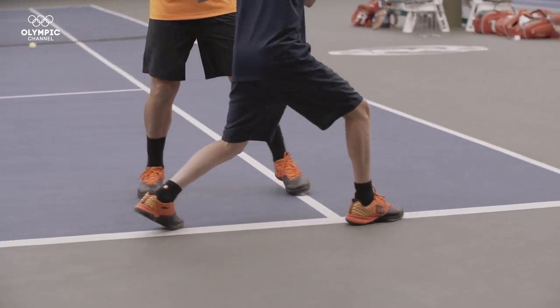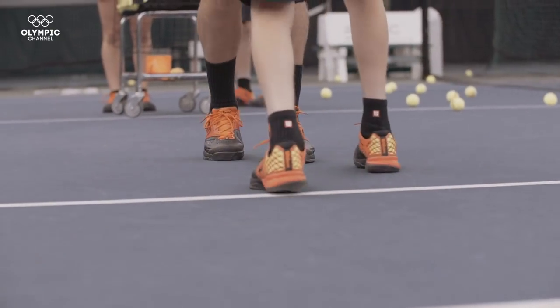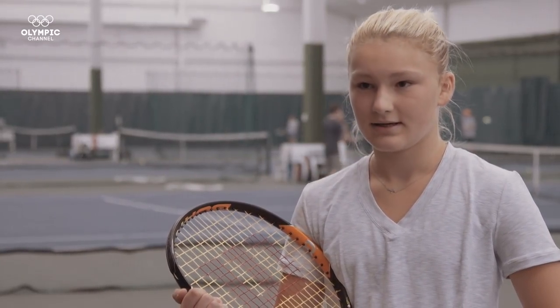My goal for tennis is to be number one in the world and I think that the glide shoes can definitely help me achieve this. And I'm really excited to wear them.